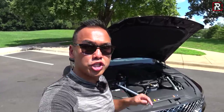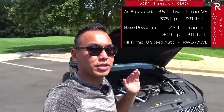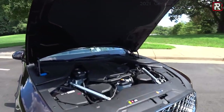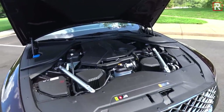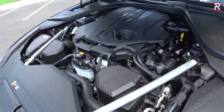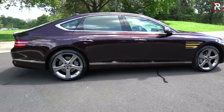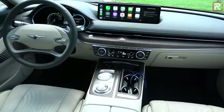Underneath that long hood on the new G80 you'll find a choice of two different engines, just like the GV80. A 2.5 liter turbocharged four-cylinder is the base engine making 300 horsepower — the same engine found in the Sonata N Line. The more interesting engine is a Genesis-specific 3.5 liter twin turbocharged V6 making 375 horsepower and 391 pound-feet of torque — roughly a 10 horsepower increase over last year's 3.3 liter twin turbo V6. The 5.0 liter V8 has been discontinued. It all goes through an 8-speed torque converter automatic with your choice of rear or all-wheel drive.